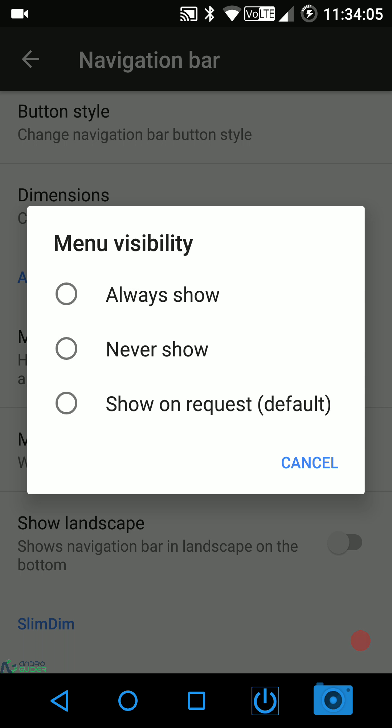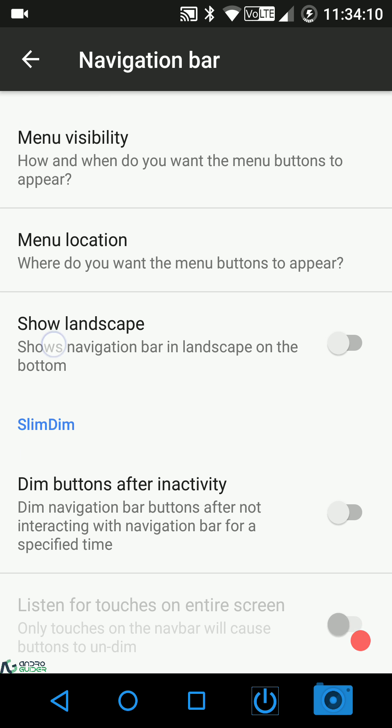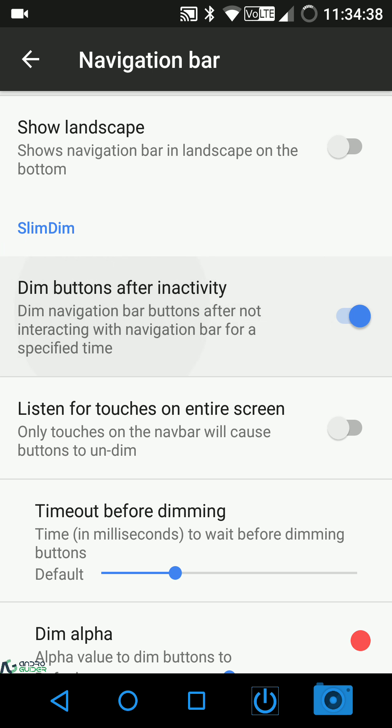Menu visibility controls when those three-dot menu buttons appear: always show, never show, or show on request. Menu location can be set to left, right, or both. If you want the navigation bar shown at the bottom when the device is rotated to landscape — rather than on the right edge — you can enable that option.